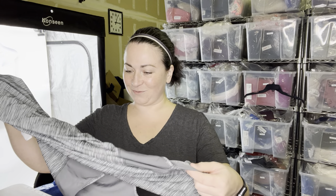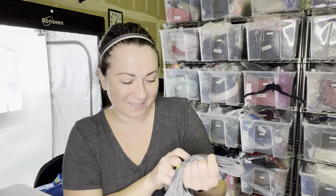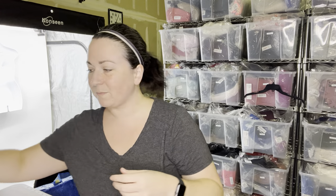Another activewear piece — I think this was something I was thinking of keeping for myself. I don't even know where this brand is sold. Exertion? Is this like Target? Kohl's? Somewhere along there. Anyways, I'm going to keep that for me. So that's my 'keep' pile.